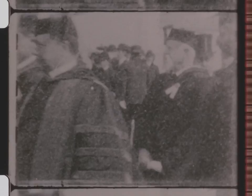Nicholas Murray Butler, installed as president of Columbia University in 1901. Here are two people who attended the proceedings: Andrew Carnegie and Teddy Roosevelt.